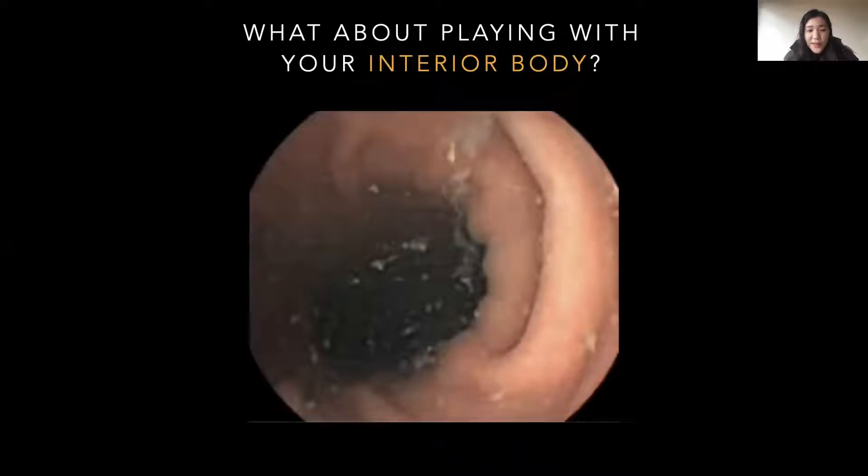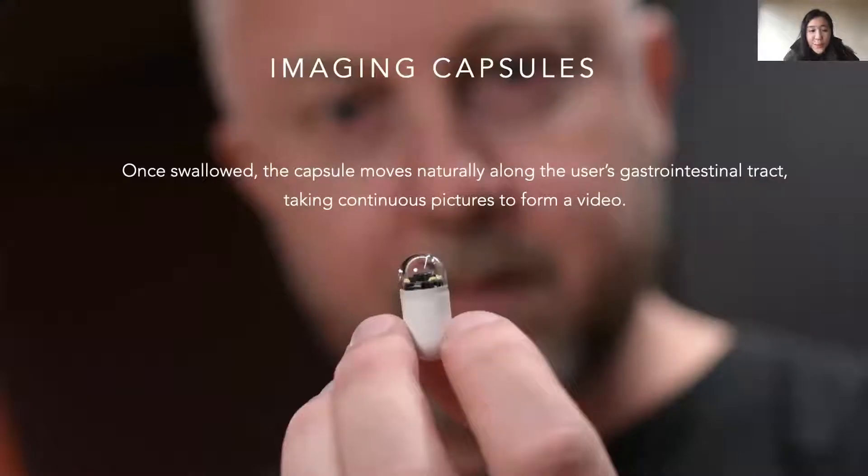In most cases, we even can't see our interior body. Thanks to technology, medical imaging technologies such as the imaging capsules can let us see our interior body. The background picture of the slide shows how an imaging capsule looks like. It is similar to a standard capsule, while it contains a small video camera, LED light, and video transmitter powered by a battery.